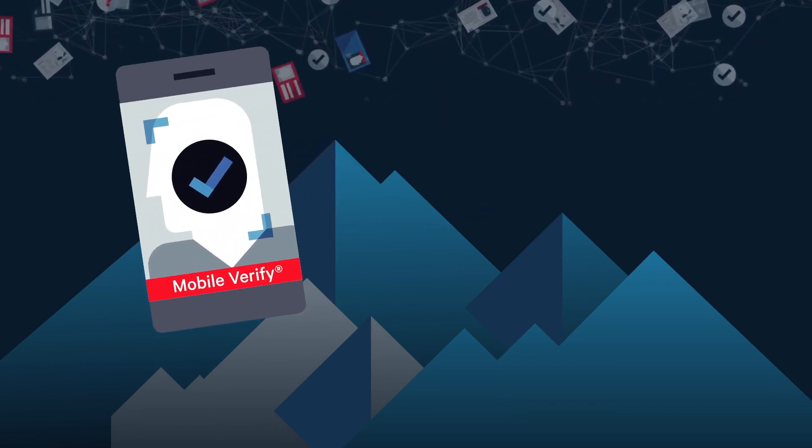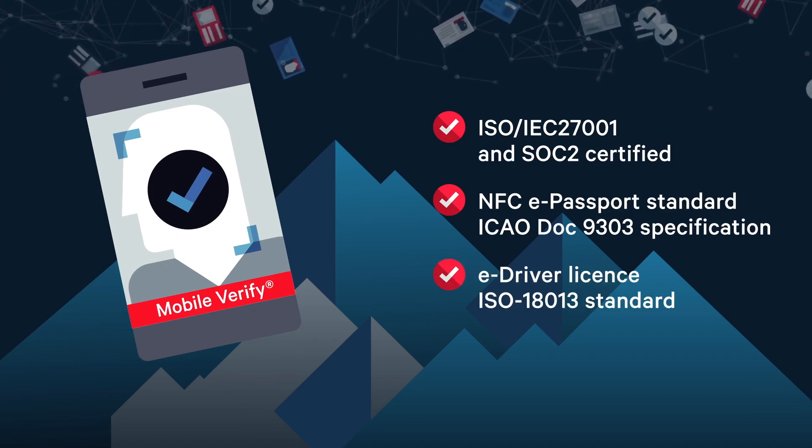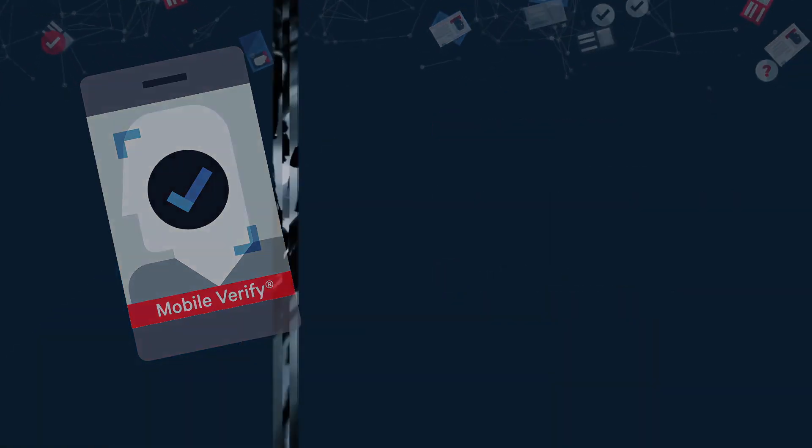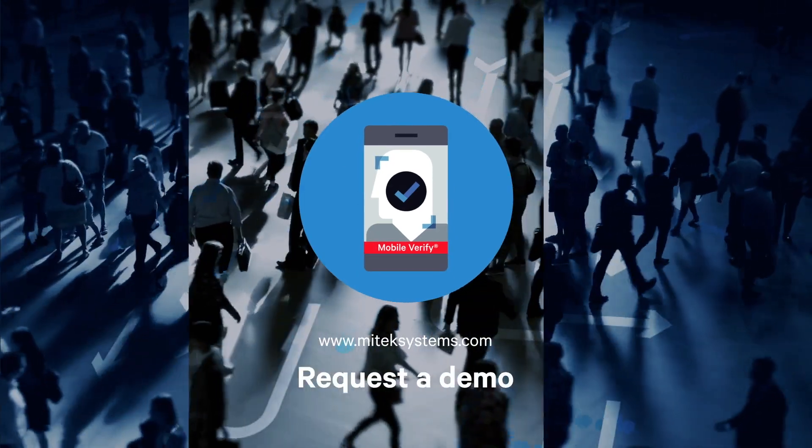Fully compliant, you can trust MobileVerify to reduce fraud and lower risk in your organisation. To find out more, visit MyTechSystems.com to book a demo.